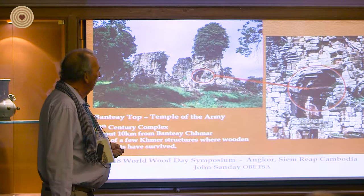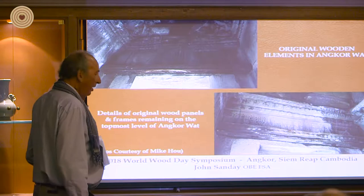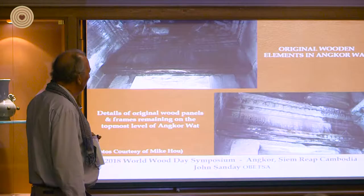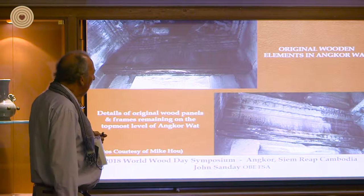These pictures are thanks to Mike — he took them having gone there. They actually came from Angkor Wat, not the Bayon as he told me. But they are obviously the original timbers, and in Angkor Wat that means they date from the 11th century. There are other pieces which have been added later, but these I think are the real genuine pieces.